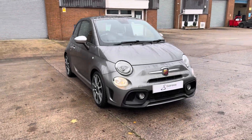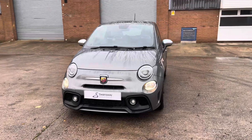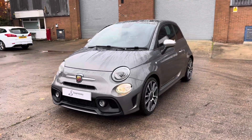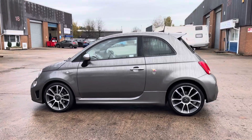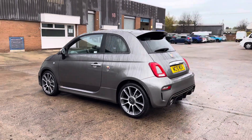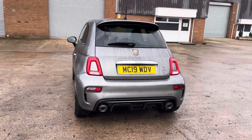Hello, this is Jamie at Cruise SEAT. We're delighted to be able to offer you this gorgeous used Abarth 595 Turismo. This vehicle comes with a 1.4 litre turbo petrol engine and features the manual transmission. This particular model is finished in this stunning grey paintwork and has around 31,460 miles on the clock.